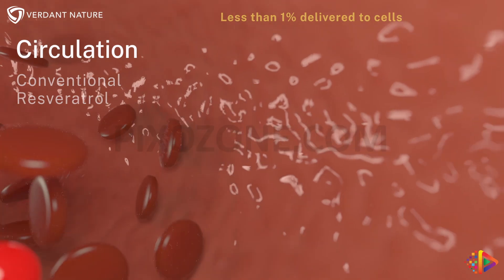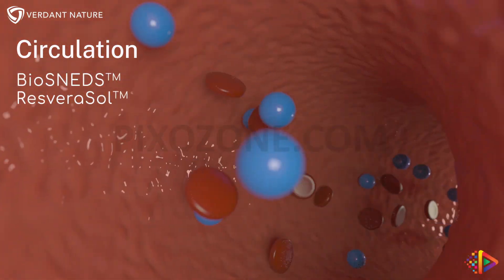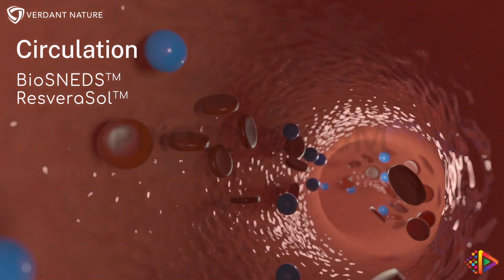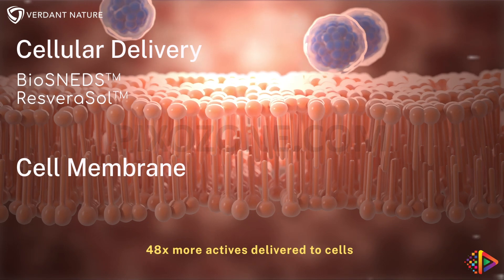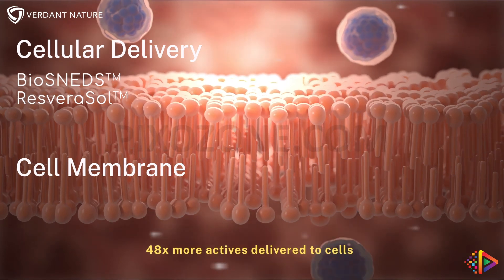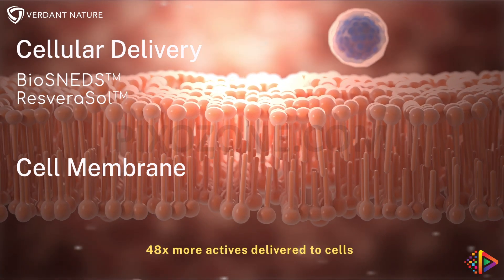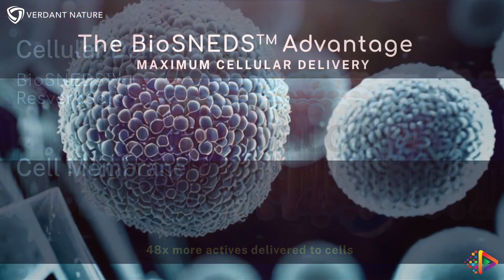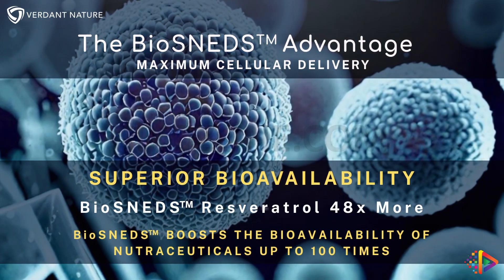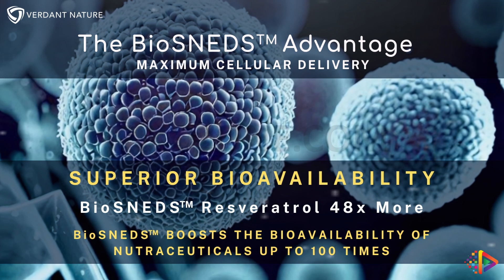After entering the bloodstream, resverasol begins its therapeutic cell action. By avoiding liver metabolism, Biosneds boosts resveratrol's bioavailability 48 times over traditional forms, as confirmed by independent research. There are several advantages of Biosneds: by increasing solubility and bypassing first-pass liver metabolism, Biosneds increases the bioavailability of resveratrol 48 times.